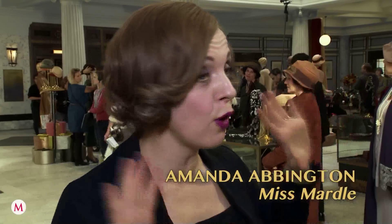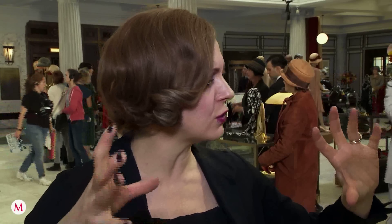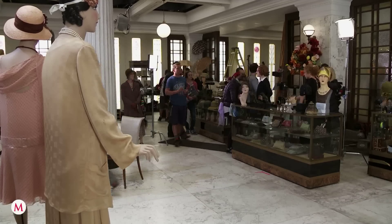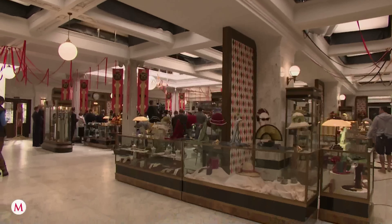The Selfridges set has evolved over the four series we've done it. The attention to detail for each period has been just extraordinary. It's the most elaborate set that I've ever seen. Mind-blowing. I'd heard from previous actors that the set was huge, but I was never expecting it on this scale.